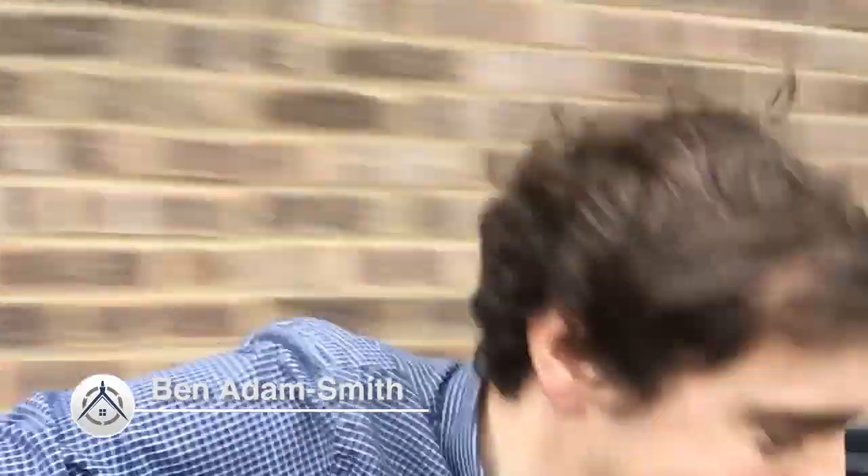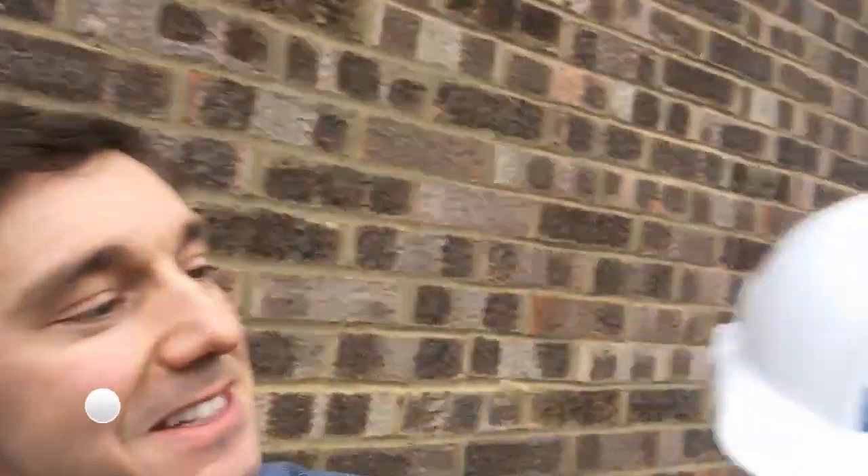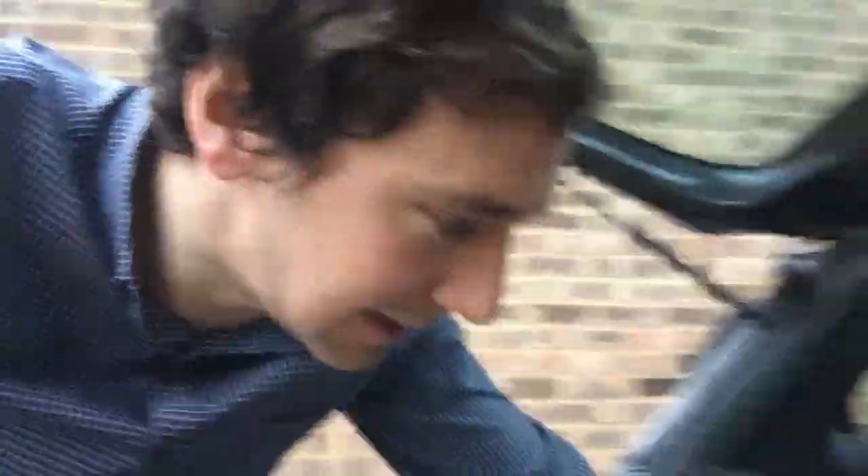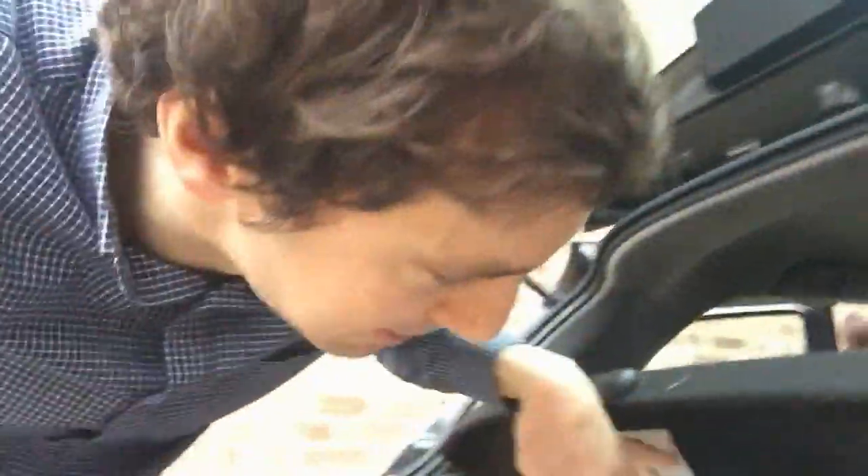Just checking a couple of things before I head to the site. Look at this — one of my Christmas presents from Kay with my name on it. A hi-vis jacket which is actually a cycling top, a bit unusual. And in here, wellies and a plastic bag, because there is so much mud on site at the moment. I think I'm ready to go.